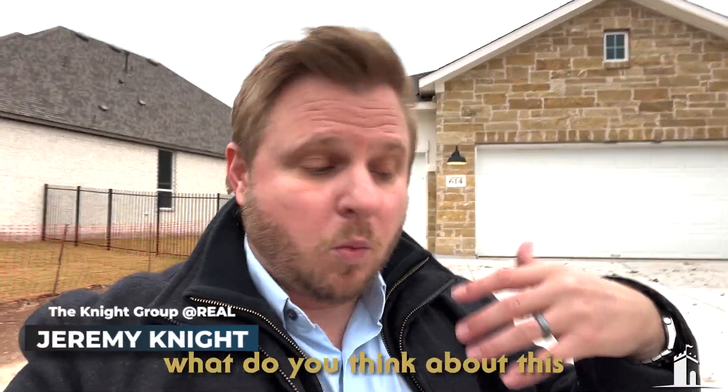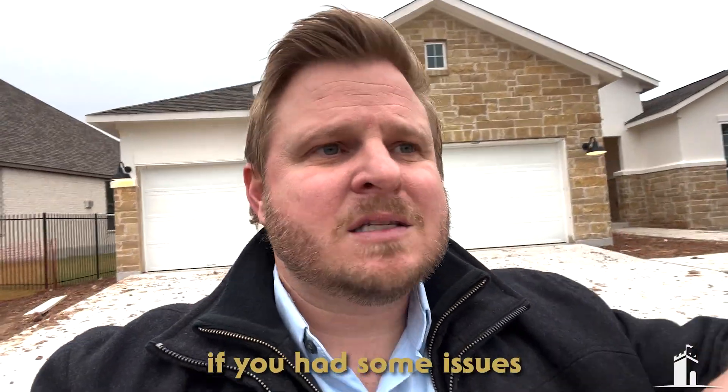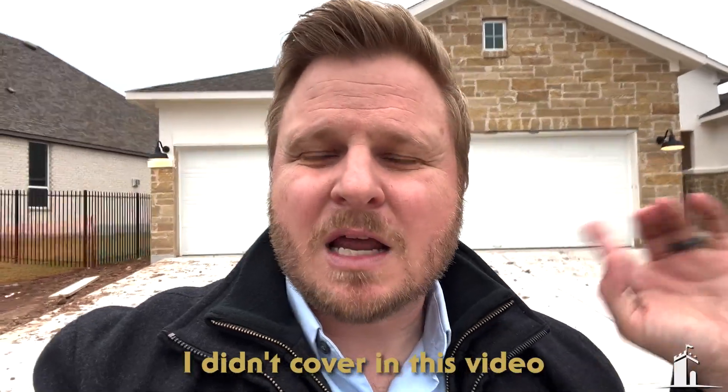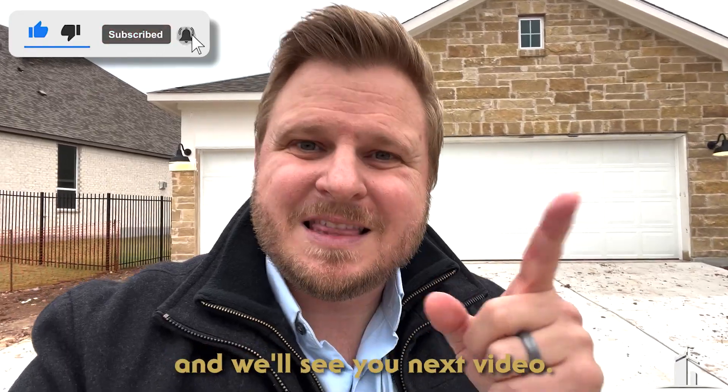Jeremy Knight, the Knight Group. What'd you think about this video? Was it helpful? If you had some issues come up that maybe I didn't cover, drop a comment below — we want to hear from you. Make sure you like, comment, subscribe and we'll see you next video. Thanks.